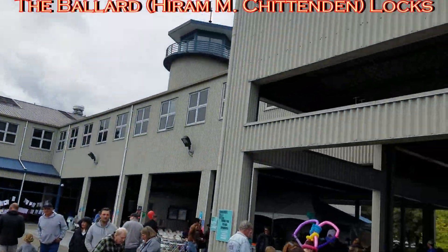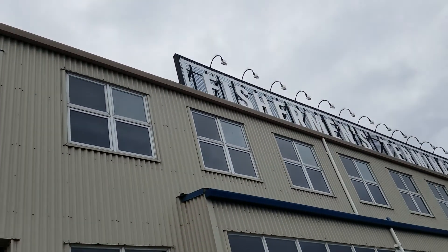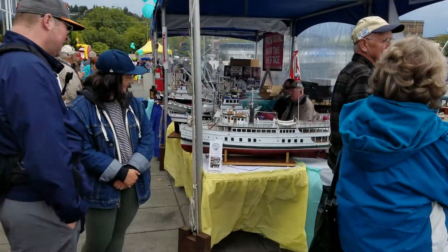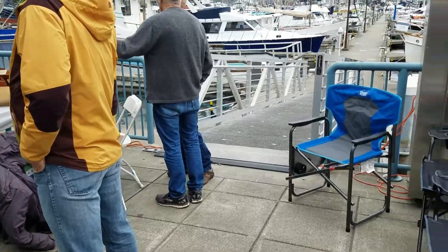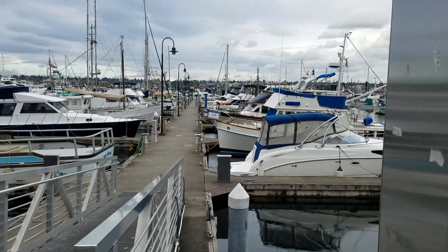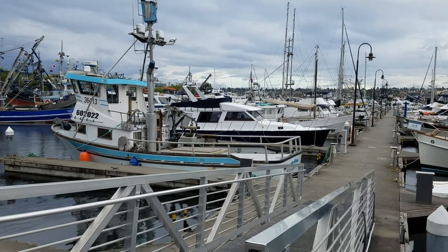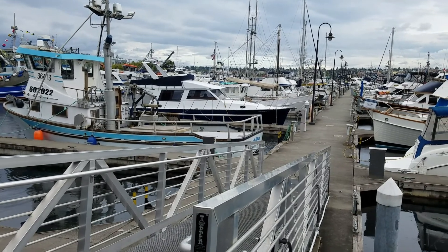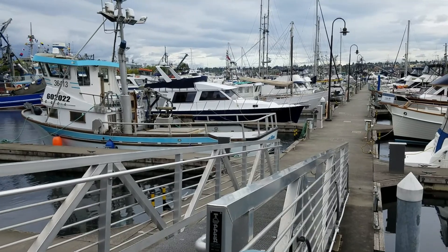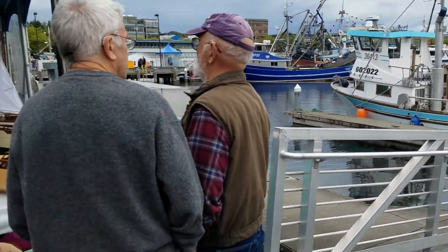We're down at the Seattle Fisherman's Terminal Festival. You can see some of the boats on the piers out here. A friend of mine's dad used to be a commercial fisherman and had his boat here for years and years, but then the runs got so small he sold out. He eventually retired. He's been gone a few years now, but we spent a lot of time down here fishing off the docks.